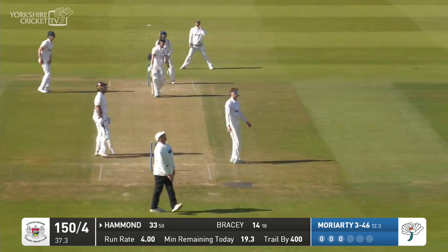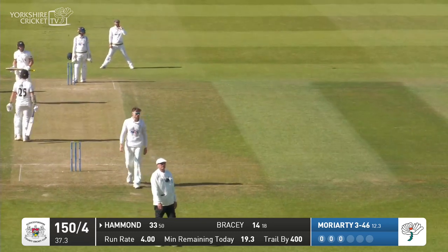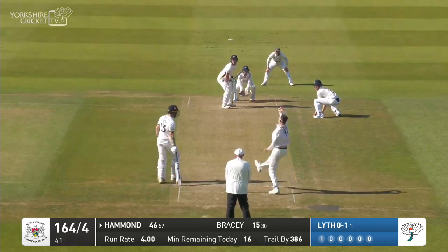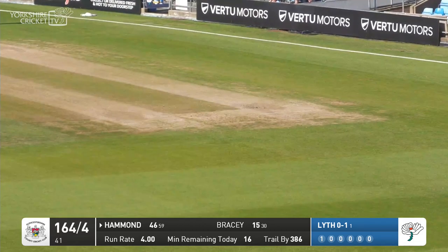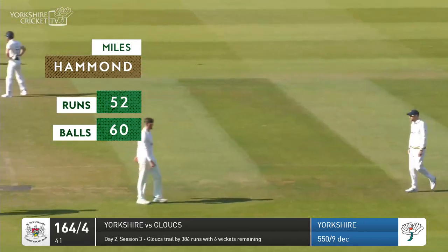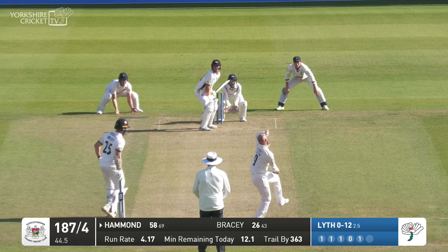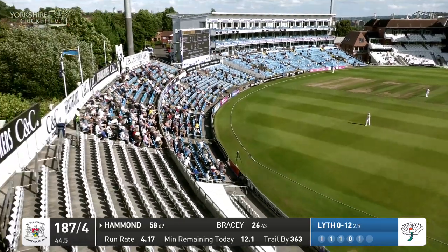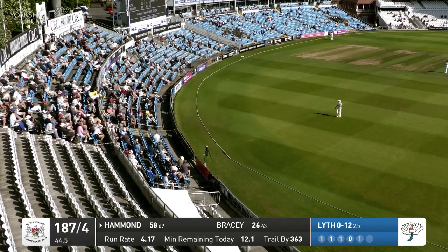Moriarty — Hammond uses his feet and he's got enough on this to take it a long way up into the Tavern Stand for six runs. A good shot here by Hammond — that's tossed up outside off stump and once again he's been keen on using his feet. Another one to come in about 10 minutes for BBC York, but Miles Hammond has whacked another six, this time off Adam Lythe.